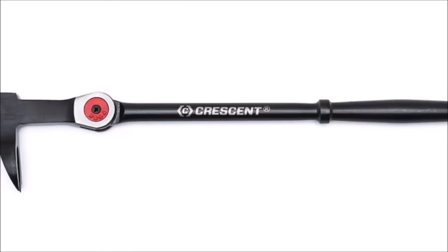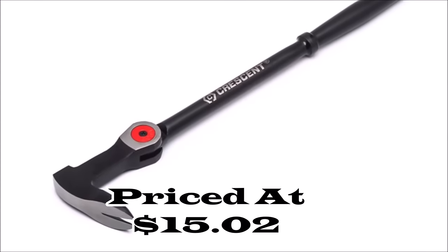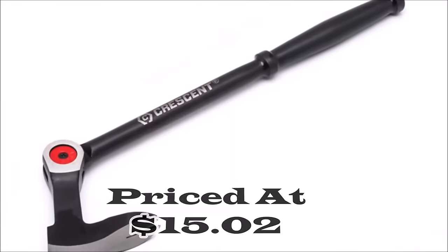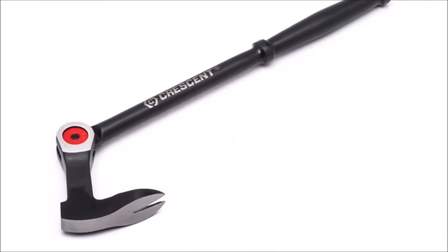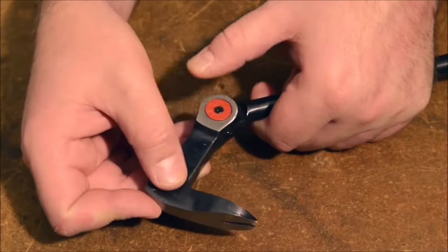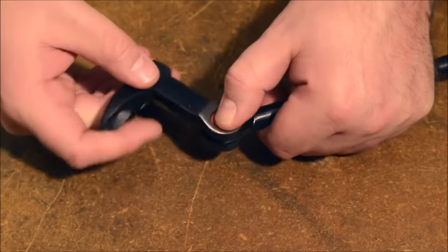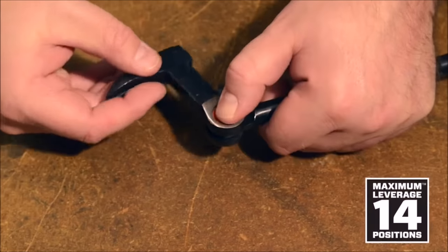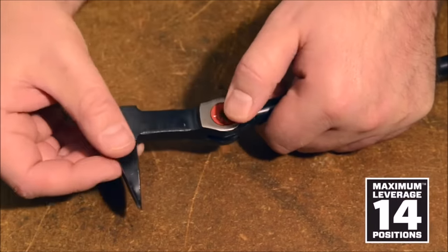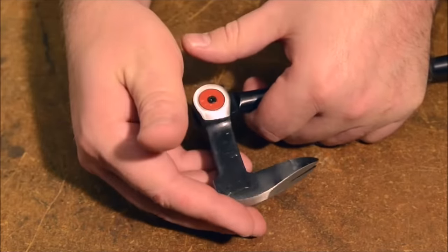Number 3. Introducing the Crescent 12-inch Indexing Nail Puller, priced at $15.02, a robust and versatile tool designed to tackle nail removal with precision and efficiency. The indexing head features 14 locking positions, allowing for quick angle adjustments up to 180 degrees, providing optimized leverage for various applications. Equipped with a striking face, this nail puller enables the claw to be driven under nails that are beneath the surface, ensuring a secure grip for effective extraction.